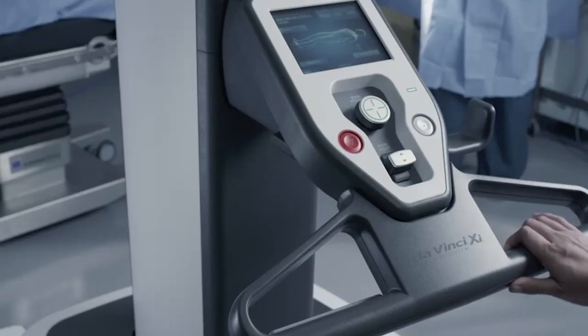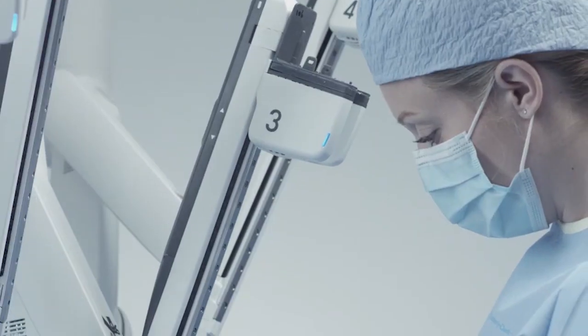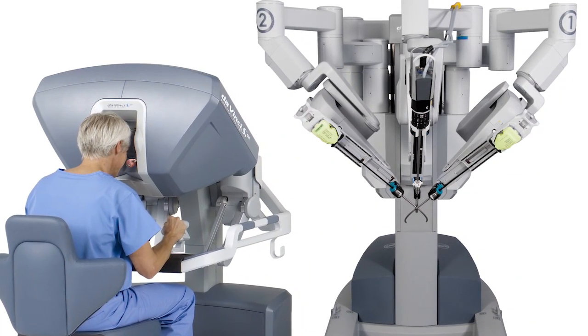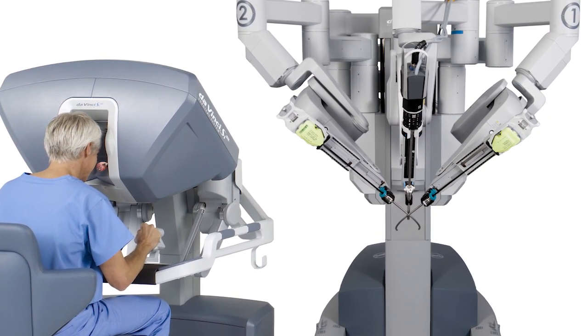Dr. Geffro-Ellison says that, like traditional laparoscopic surgery, robotic surgery requires a small incision in the belly button and another one on either side. Then the surgeon sets up three to four robotic arms, one of which holds a camera. Once everything is connected, the surgeon can step away, scrub out, and go to the console, which is in the same room.